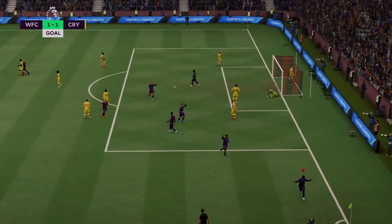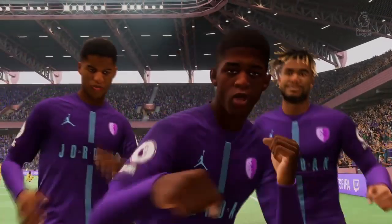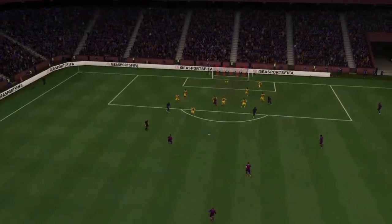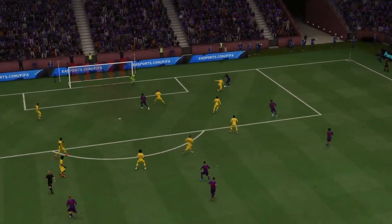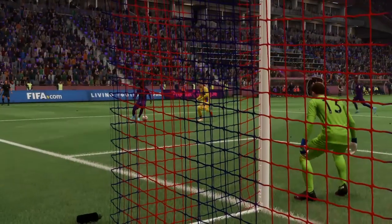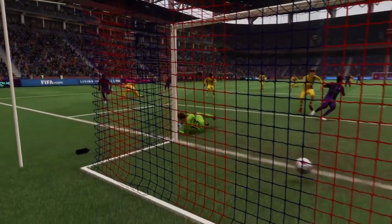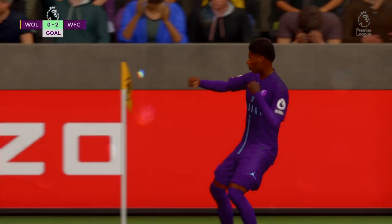No wonder they're excited. Here's the replay, and it's a really good bit of play. Watch how he turns his marker and then has the composure to finish. That's a top-class goal.